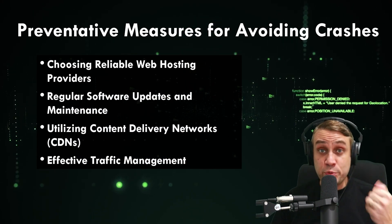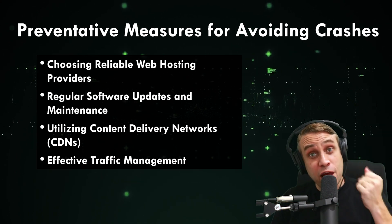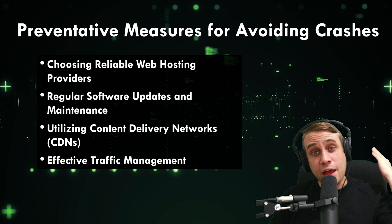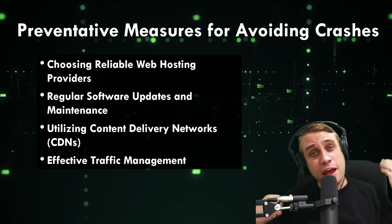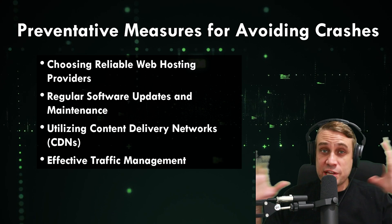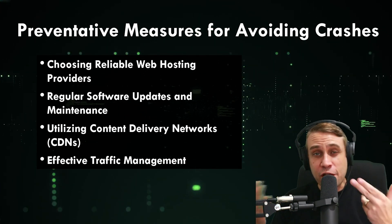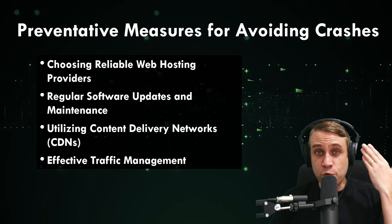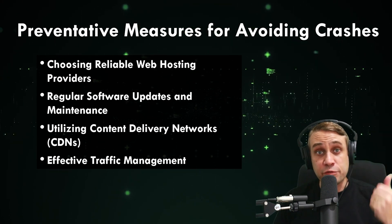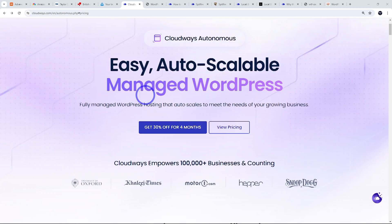In terms of practical measures to avoid website crashes, the key things are choosing reliable web hosting, making sure you've got regular and reliable updates both back end and front end, utilizing content delivery networks to take load away from the server, and effective traffic management — such as employing auto-scaling technology to mitigate outages from traffic spikes. Among the most cost-effective solutions for auto-scalable WordPress hosting is Cloudways Autonomous.